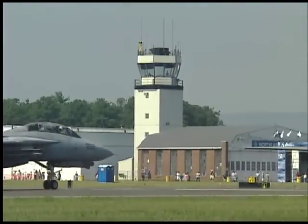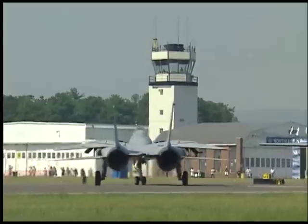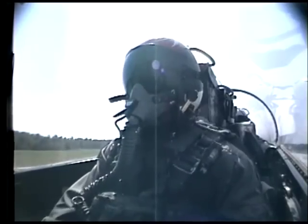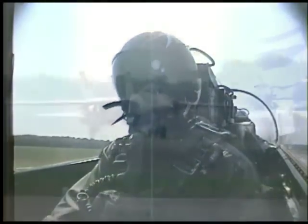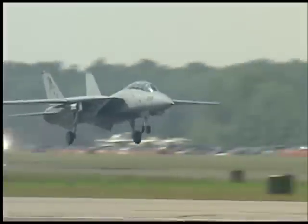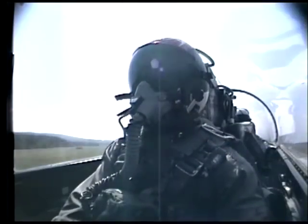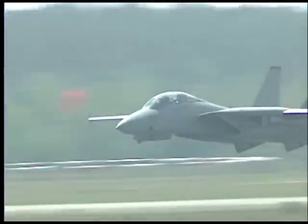Our Tomcat has been cleared for takeoff. Final cockpit checks are complete. Watch as Lieutenant Doyle advances the throttles of the two Pratt and Whitney TF-30 afterburning turbofans and accelerates down the runway, becoming airborne in less than 1,500 feet. Listen to 35,000 pounds of thrust pushing 30 tons of airplane into the sky over Westfield.